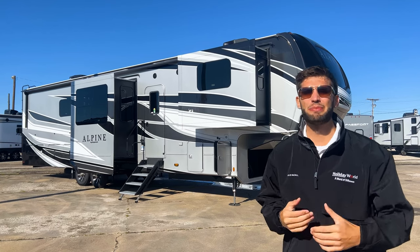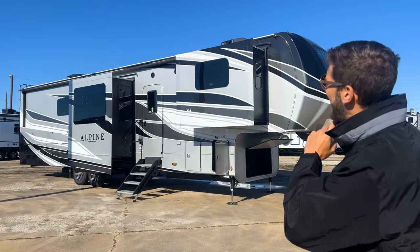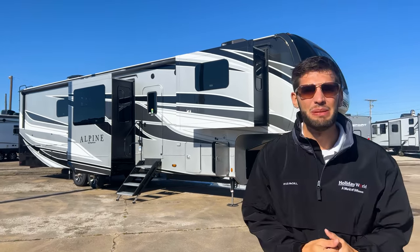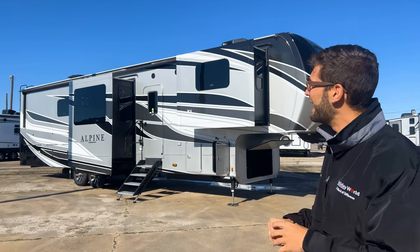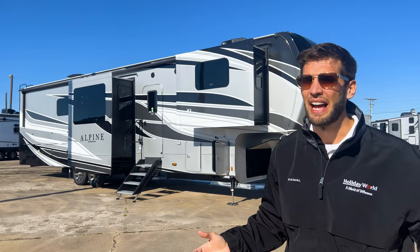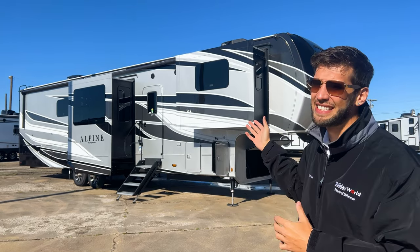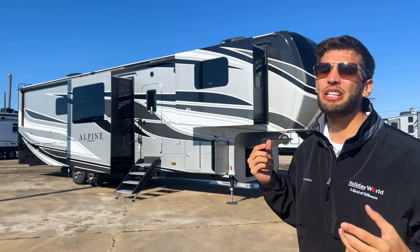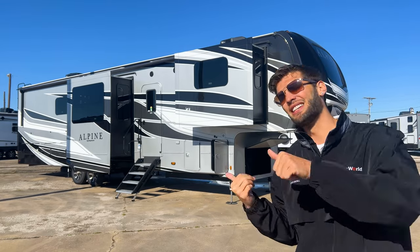What's up y'all, welcome back to another video. My name is Miles with Holiday World out of Dallas, Texas. Today we are taking a look at this 2022 Keystone Alpine 3712KB. What makes this thing so special and unique is it has the biggest shower you will ever see in any fifth wheel. Alpine has done this across a couple different floor plans. They also went to the four-burner Insignia cooktop and you have an amazing looking pantry in there as well.